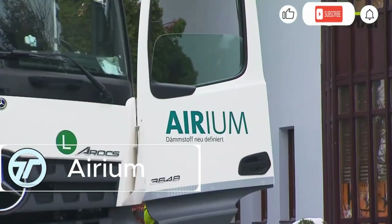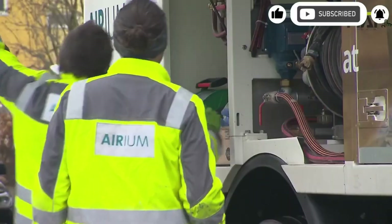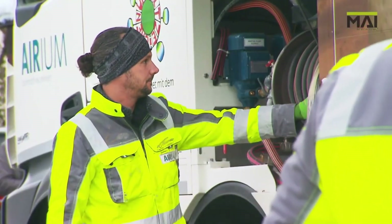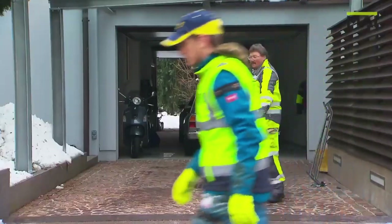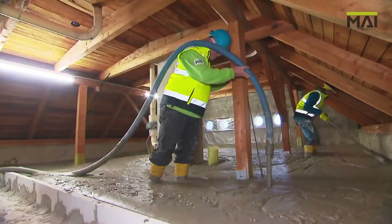Arium is the mineral foam changing how we insulate buildings — efficiently and sustainably. Poured or pumped into place, it hardens into a lightweight yet powerful thermal barrier. It's fire-resistant, pest-proof, and thrives in extreme climates, even the blazing Algerian summer.